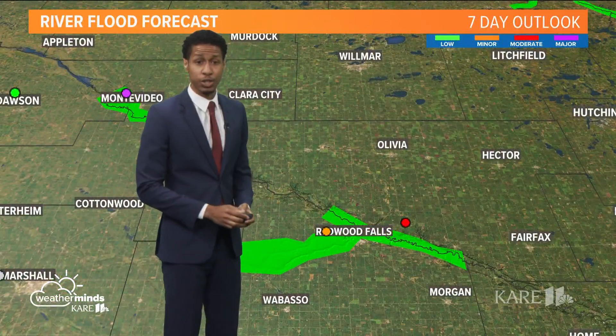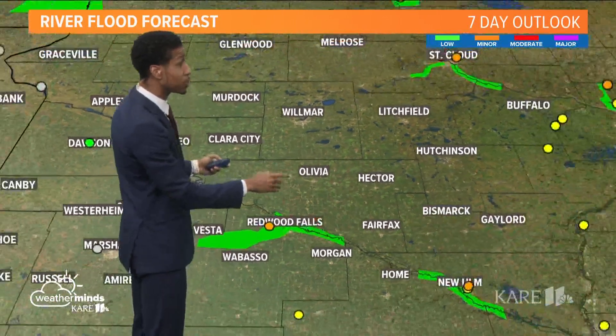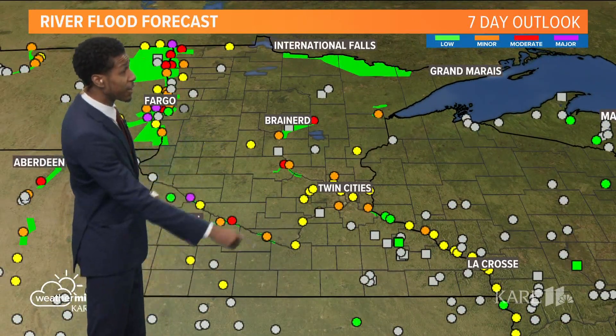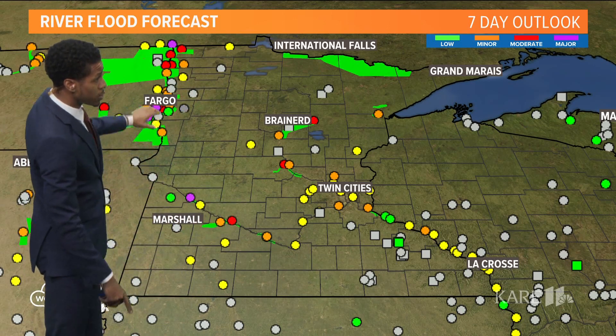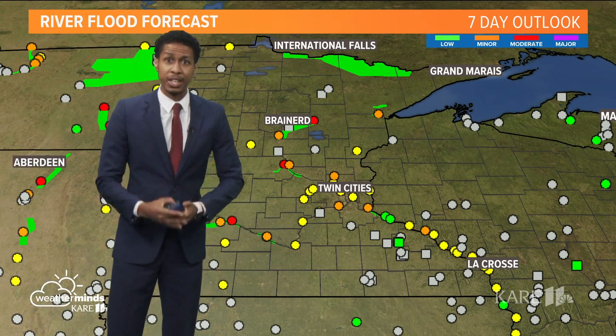Looking at the larger outlook, you are finding some moderate to major flooding near Redwood Falls, and then also as you get into the Saint Cloud area, the Mississippi at Saint Cloud, Brainerd, and the far northwest near the Fargo area as well. More rain is on the way, so that will continue to be tracked.